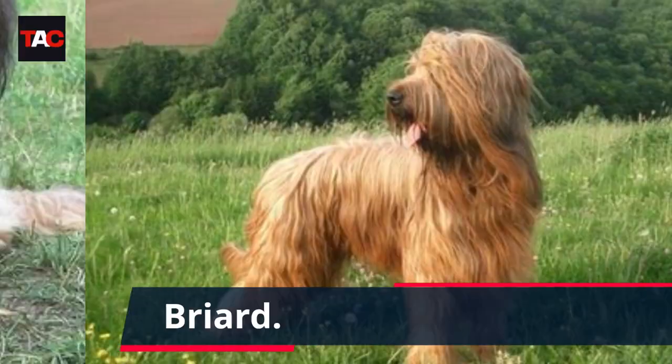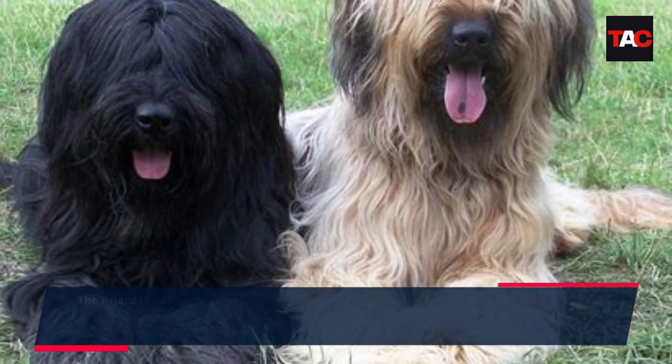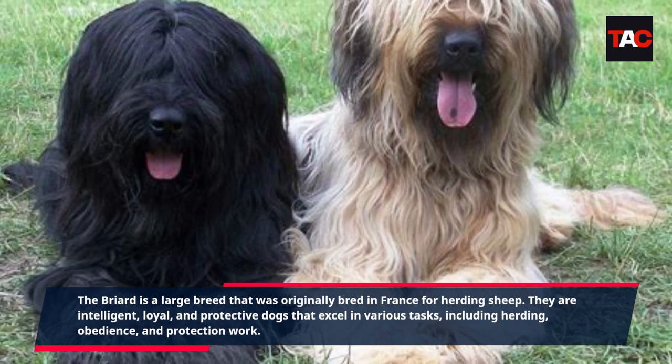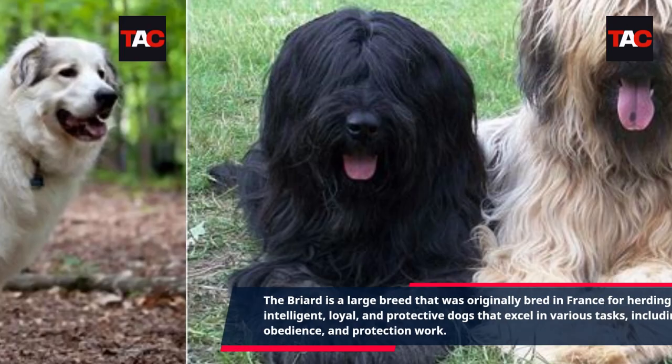Briard. The Briard is a large breed that was originally bred in France for herding sheep. They are intelligent, loyal, and protective dogs that excel in various tasks, including herding, obedience, and protection work.